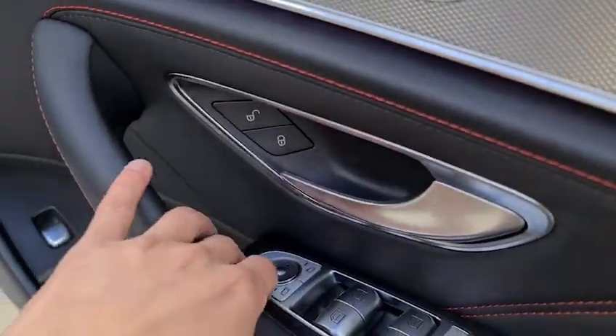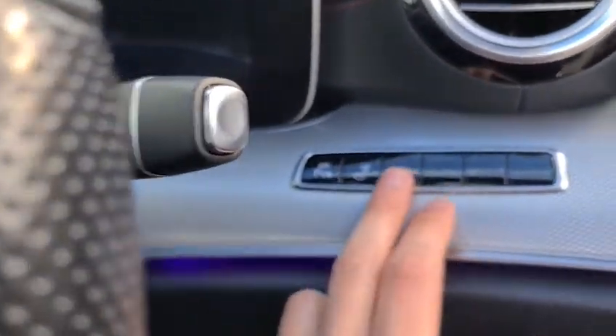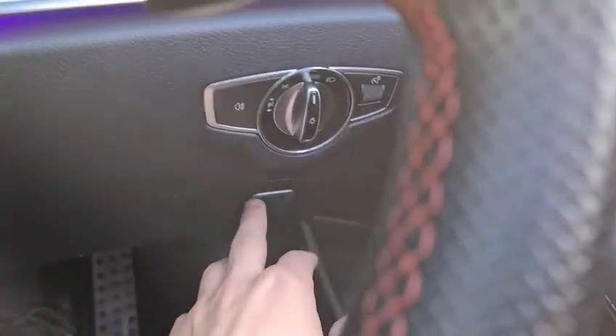Ambient lighting. You've got the electric power folding wing mirrors with the electric windows. Sitting in, you've got your airmatic suspension. You can even drop down the rear headrests as well. Auto lights and electric handbrake.